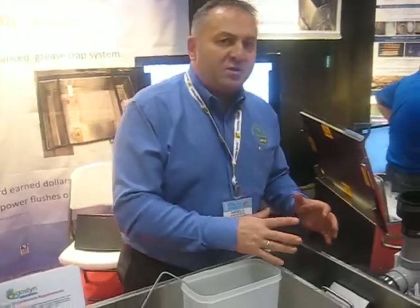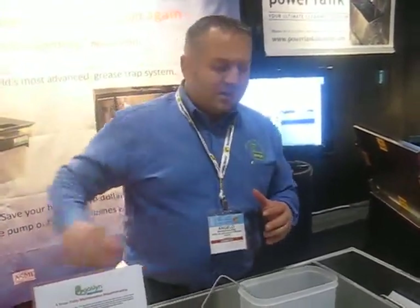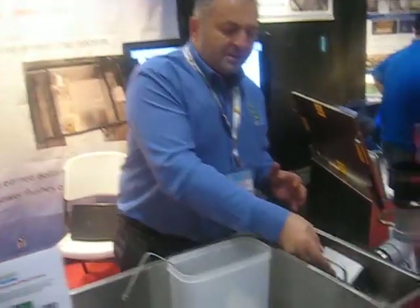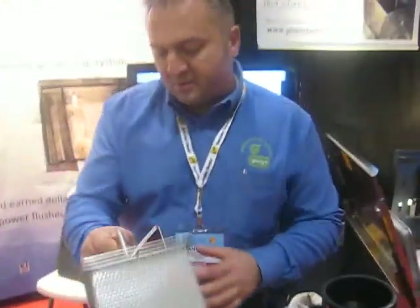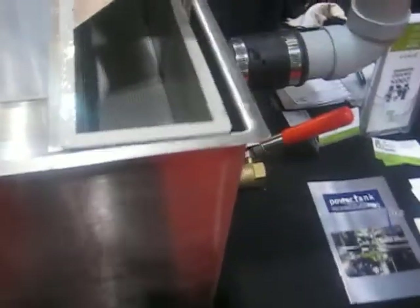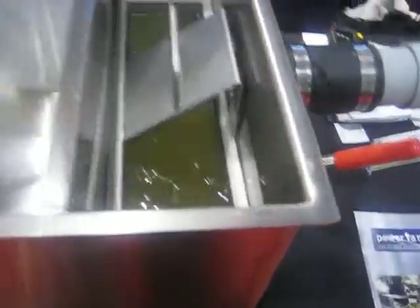With our unit here, everything is captured at the source. It's an operator-maintained unit, versus the passive style where you have to schedule pump-outs once a month and have another service flush out the drains periodically. Here at the inlet chamber there's a strainer basket that captures the solids and food organics. That's removed at the end of the day and dumped into the garbage.